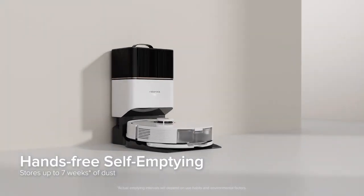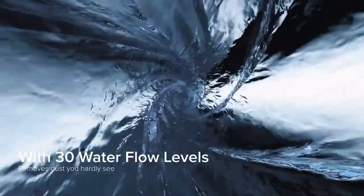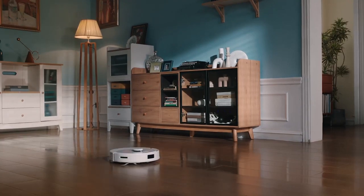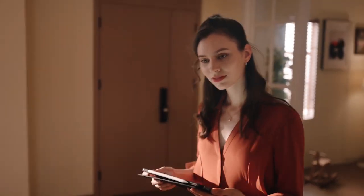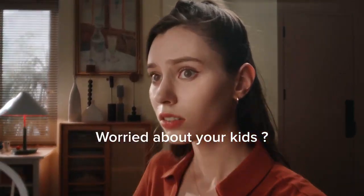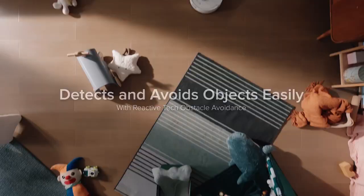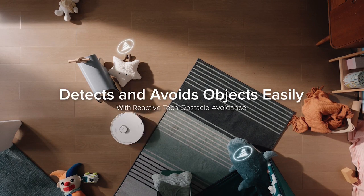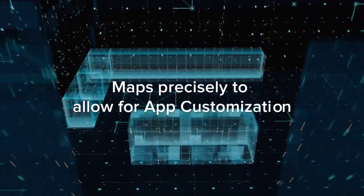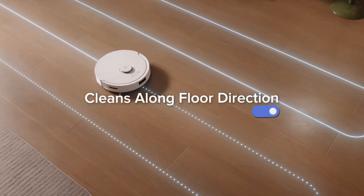The feature set of the Roborock Q8 Max Plus is nothing short of impressive. This robot vacuum comes with app integration, allowing users to control and monitor cleaning sessions remotely. The app also provides real-time mapping, allowing users to track the cleaning progress and make informed decisions. Furthermore, the Q8 Max Plus supports voice control through popular smart home platforms, adding an extra layer of convenience. With a large dustbin capacity and a long-lasting battery, the Q8 Max Plus is designed to handle extensive cleaning tasks, ensuring a comprehensive and hassle-free cleaning experience.